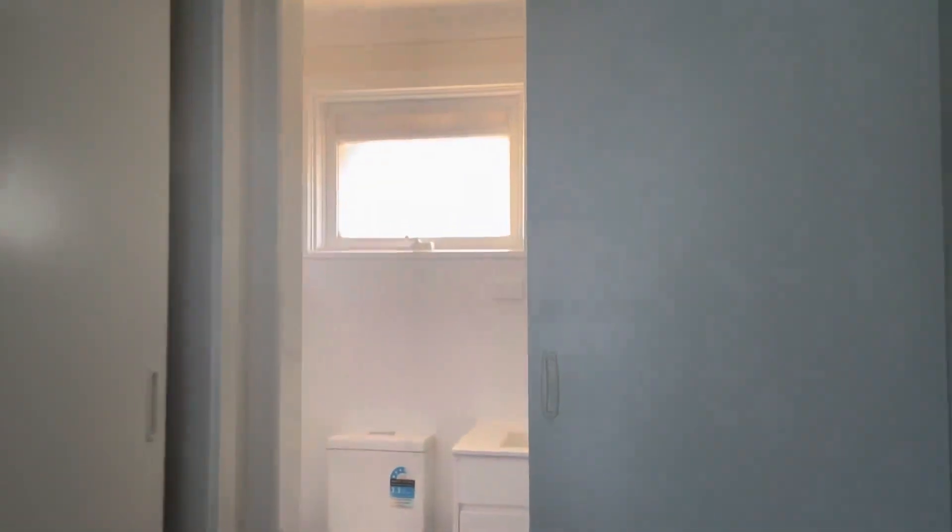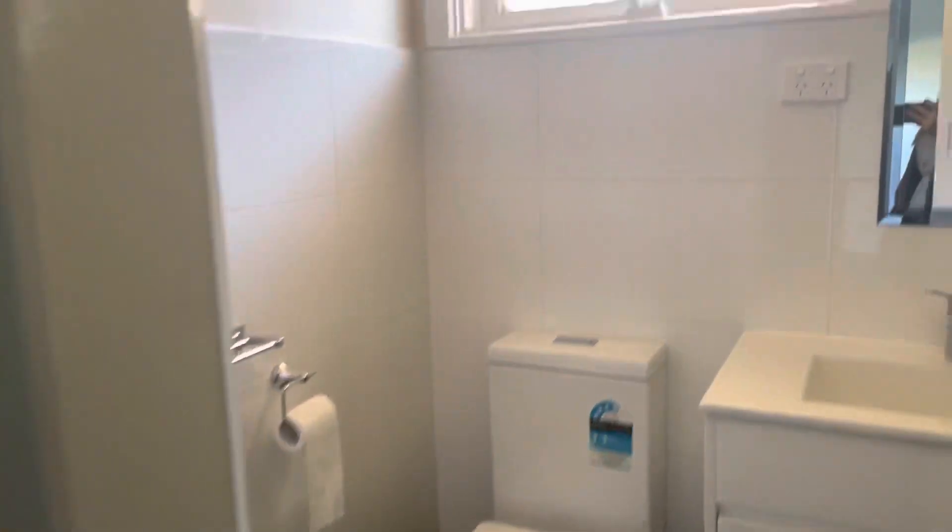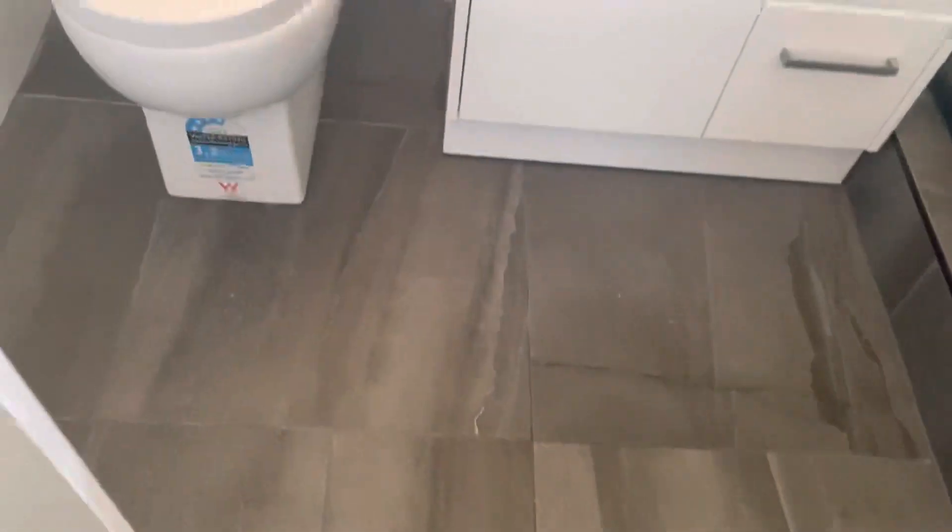Through to the ensuite, which has recently been done, as you can tell. Very large shower, gorgeous finishes, gorgeous tiles, and the matte black finishes.